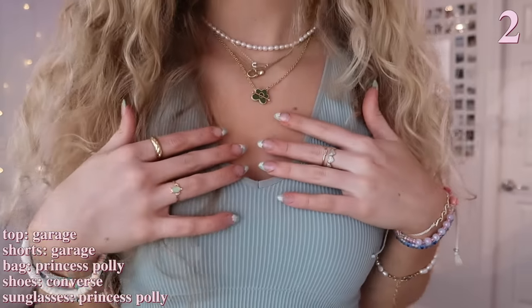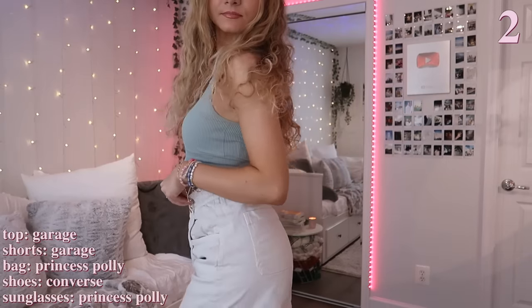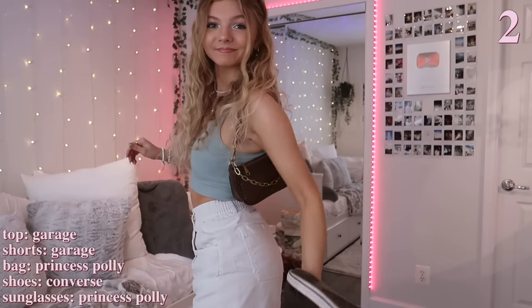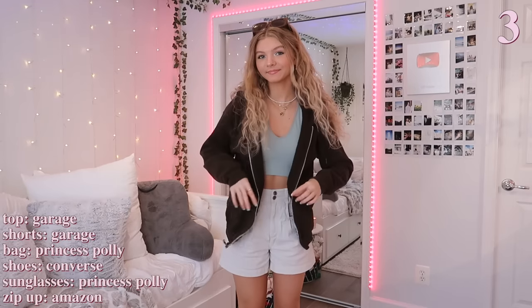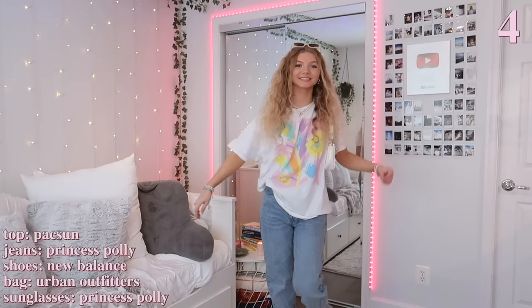For the second outfit, I'm wearing my favorite shirt ever from Garage — I have this top in multiple colors and it's literally so comfortable. I'm just wearing these cargo shorts, which I think are so cute and perfect for summer. I decided to pair all brown accessories with this outfit, so my shoes, bag, and sunglasses are all brown. To make this outfit more warm and spring-appropriate, I put on a brown zip-up to match, and this is definitely something I would wear almost every day in the warmer months.